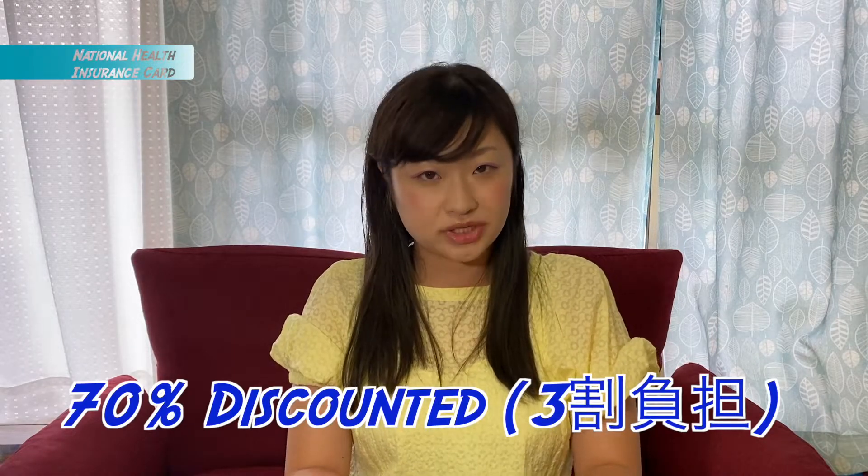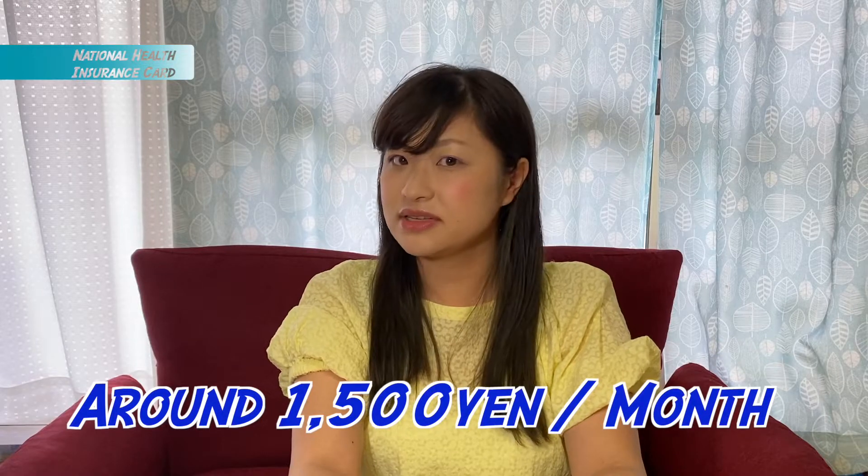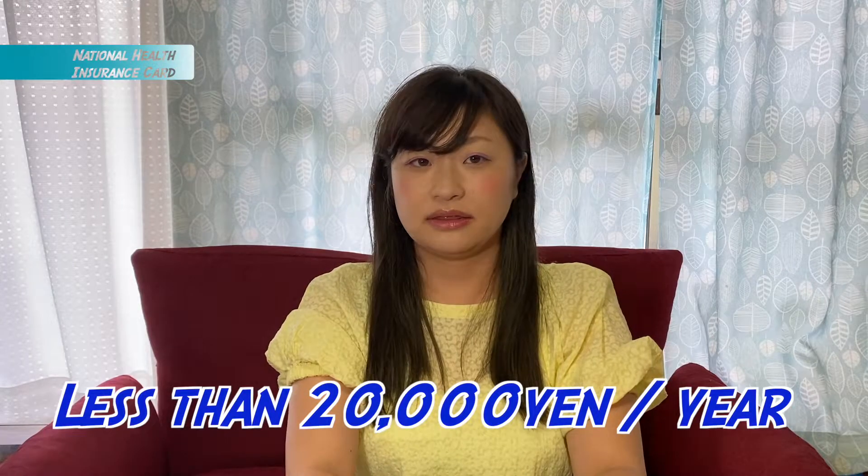With that card, if you go to a clinic, hospital, or buy medicine, it's going to be about 70% discounted — you pay just 30%. That's very important. How much you pay depends on the person. Whether you had income last year or not makes a big difference. Most students had no income last year, which means the health insurance fee will be very low — about 1,500 yen per month, less than 20,000 yen for the whole year.